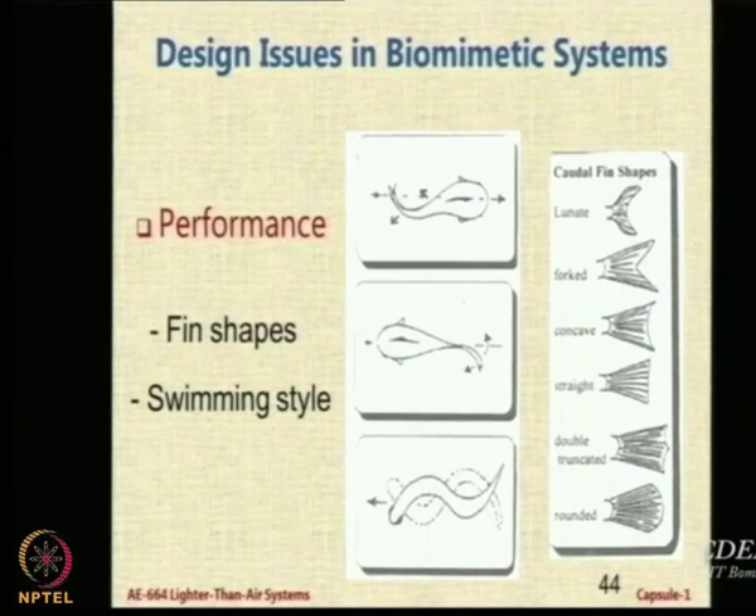We also have various types of swimming styles. In some, like the eel, the whole body moves in a curling fashion. In some, just the tail vibrates. In others, both the tail and the middle part of the body move. There is a particular non-dimensional parameter called the Strouhal number, which is a ratio of two forces. One important parameter is the frequency at which the tail vibrates with respect to the parameters of the fish.